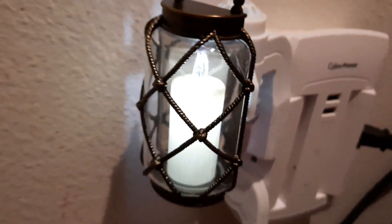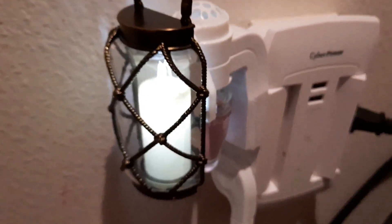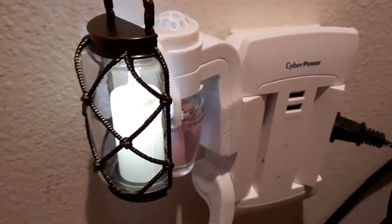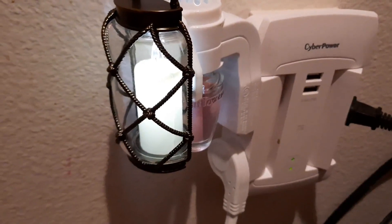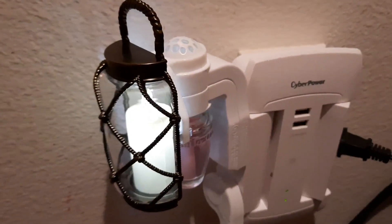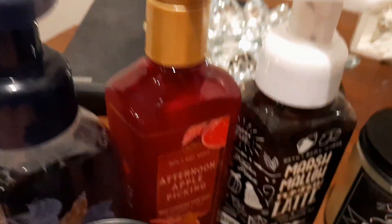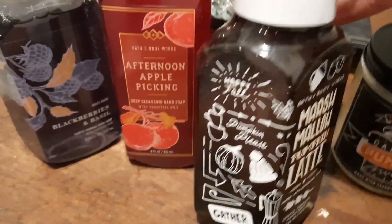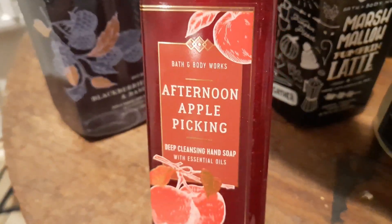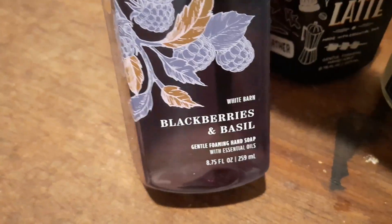There we go — that's what it looks like plugged in. Isn't that cute? I put it in my kitchen. I wish there was a way to turn the scent output down because it's just way too strong — I need it to be a lot lighter. I've never gotten their hand soaps before, but this was my first time. This one is Marshmallow Pumpkin Latte — it smells so good. This one is Afternoon Apple Picking — it smells amazing. And this one is Blackberries and Basil, which is really different but smells really good.